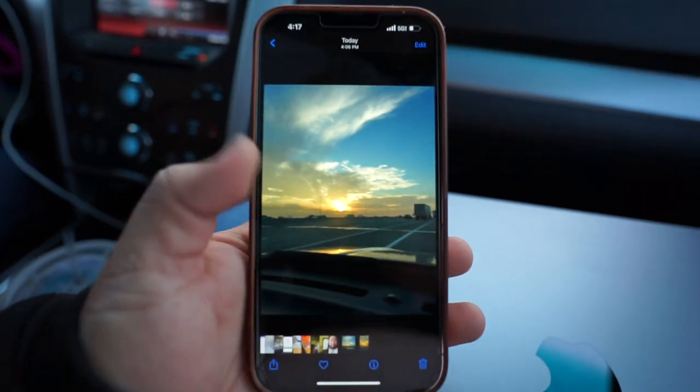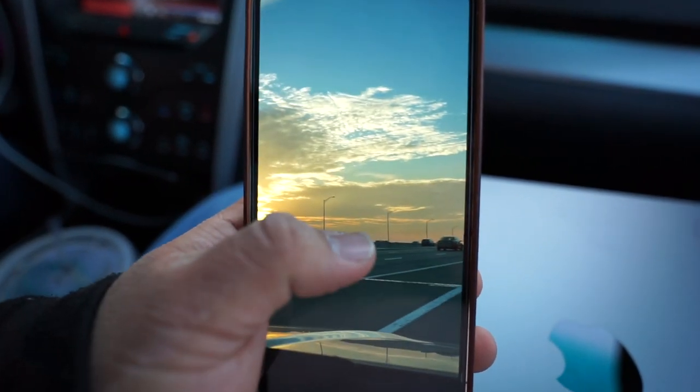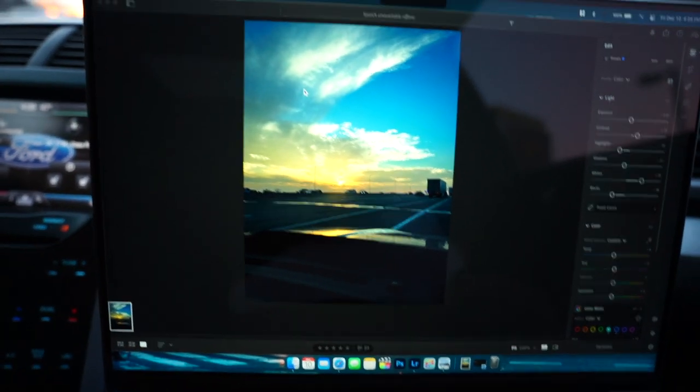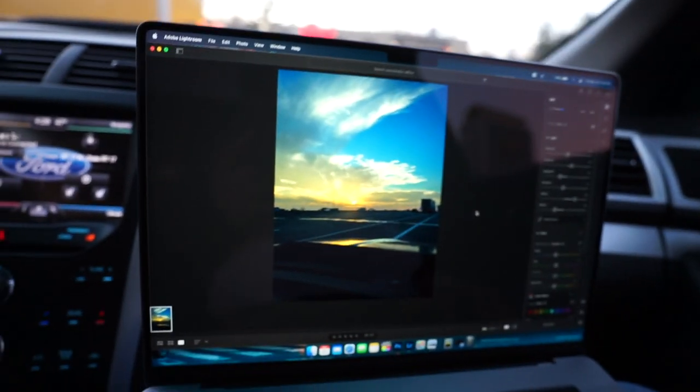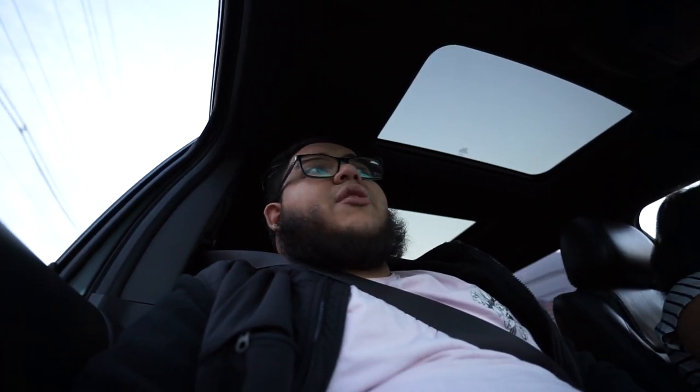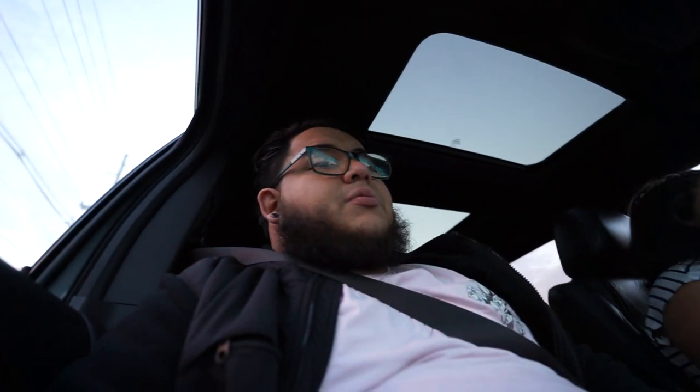I think this is the photo I'm going with — the contrast looks good. I went ahead and airdropped it to the MacBook and edited it in Lightroom, which is actually optimized for the M1 chip. It was pretty smooth. I was able to take it from the original to a more contrast-heavy edit — nothing major, but nice. It's cool how the Apple ecosystem works so smoothly together.